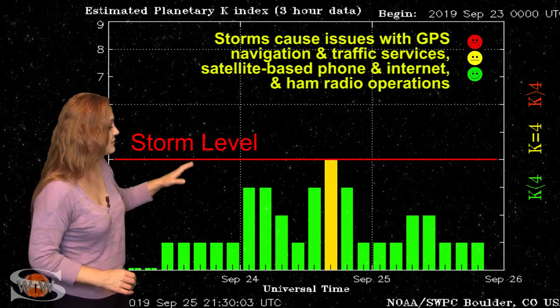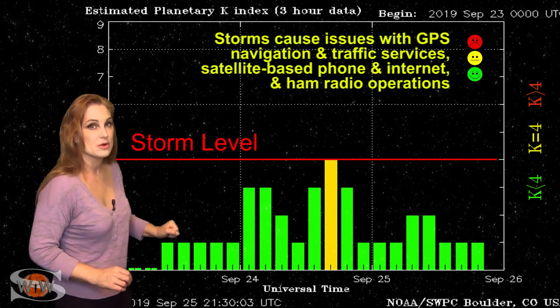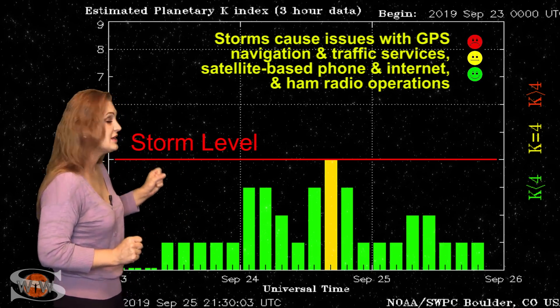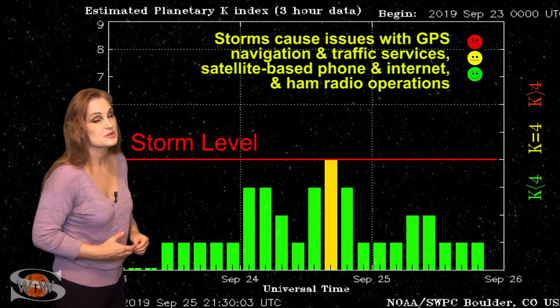That bumped us up to active conditions, but now we've dropped back down again. Things have been kind of quiet, but it's the calm before the storm, because we're going to get hit with that big pocket of fast wind from that massive coronal hole that's rotating into the Earth's strike zone. So expect in the next few days to see some red on this chart — aurora photographers, get ready.